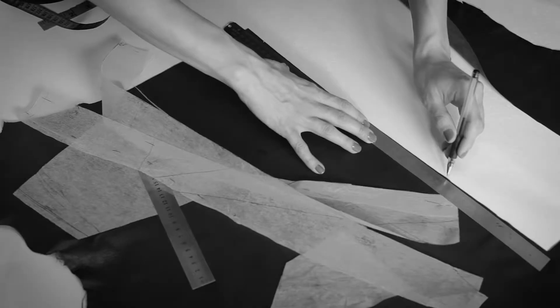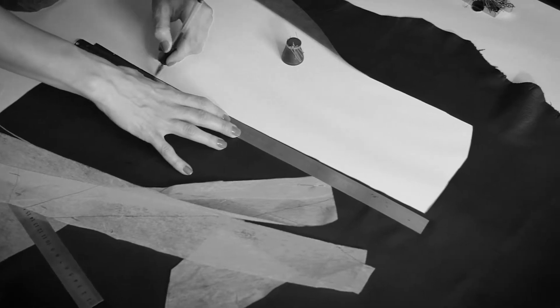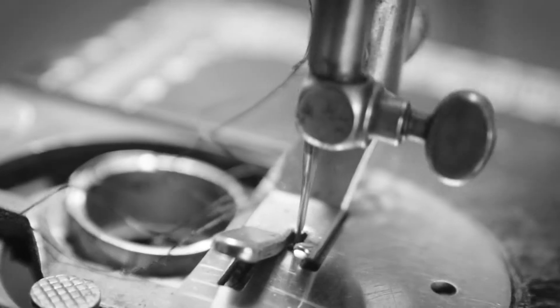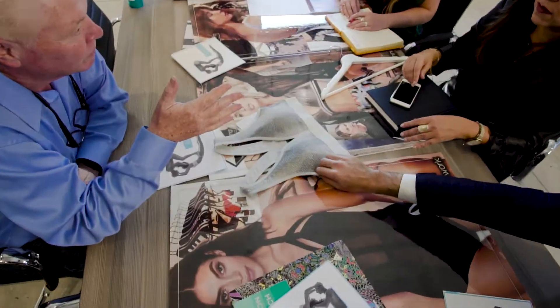In cut-and-sew garments, typically every time you want to change a selection or add ventilation, for instance, you would need to cut out and insert a new piece of fabric. In seamless, you're able to change selections radically within one fabric without any seams. That's one of the major advantages.